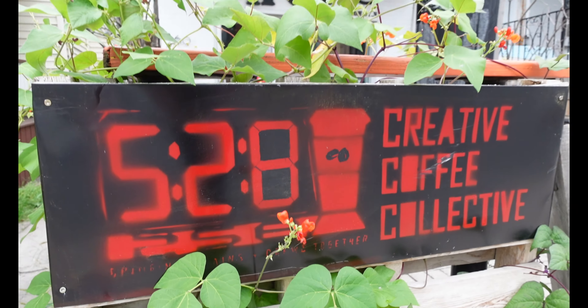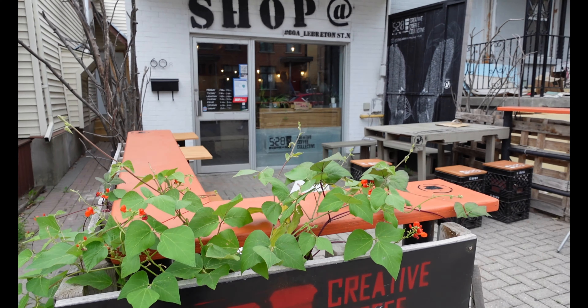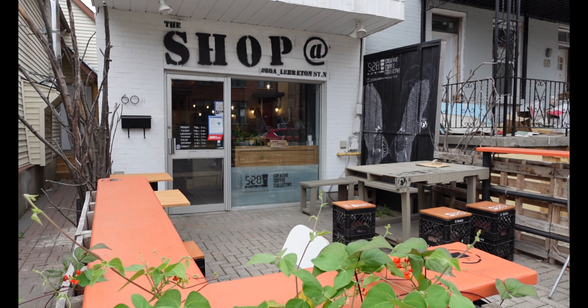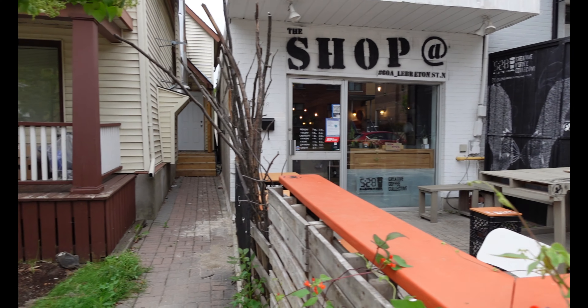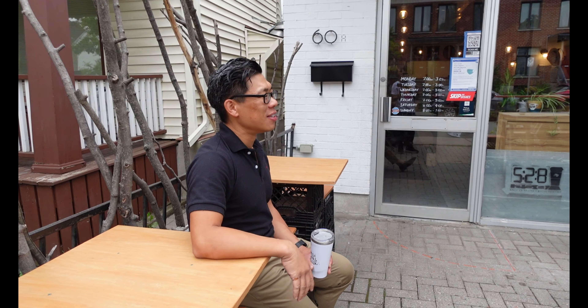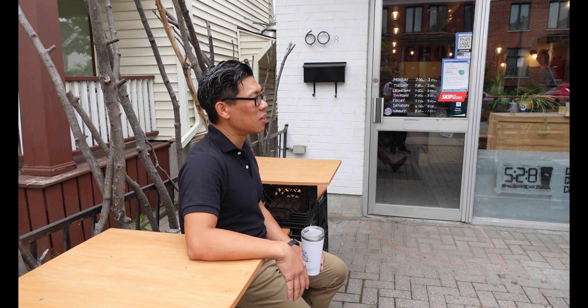The team is experimenting with making furniture out of milk crates and leftover material from our construction sites. It's a big experiment and every time you come here not only is the coffee going to change, but the patio is also going to change as we experiment with a variety of things, so it's a little bit different every time.